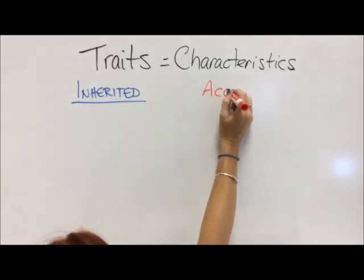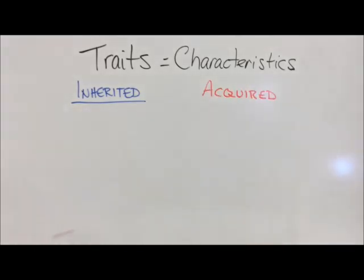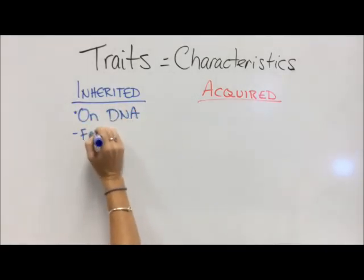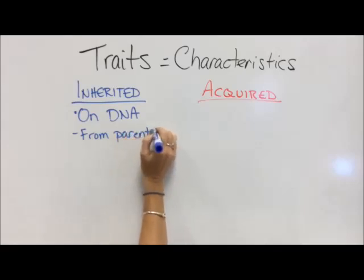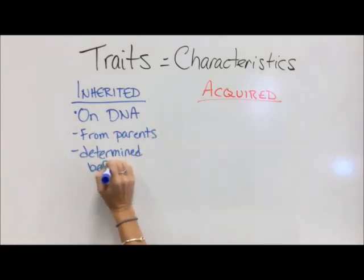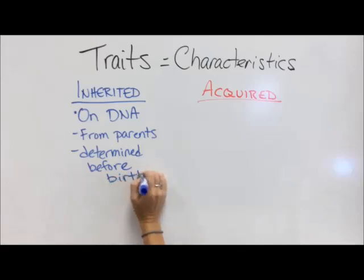There are two types of traits: inherited and acquired traits. Inherited traits are things that are coded on your DNA, which means that you get the information from your parents.